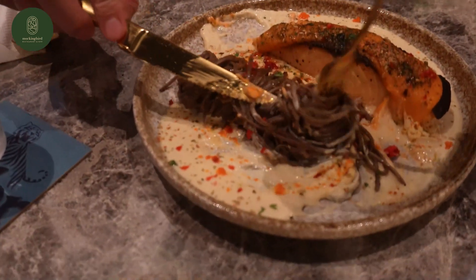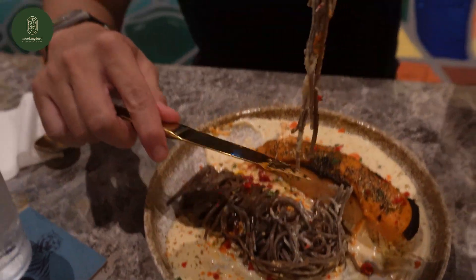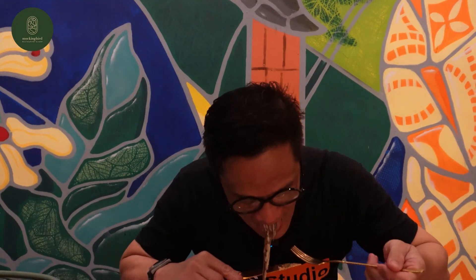Wow. Let me try the Japanese noodles. Tastes really awesome. If you are here, you should try it, especially with the cream. The cream tastes really good.